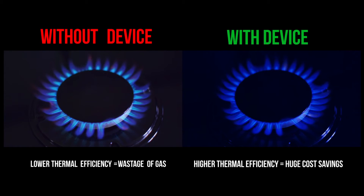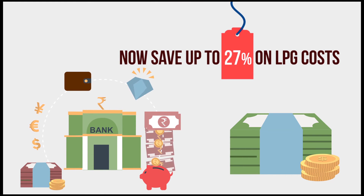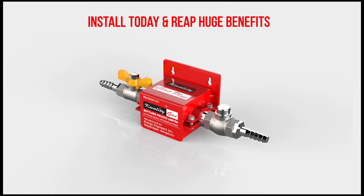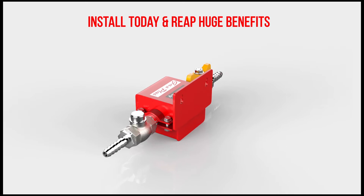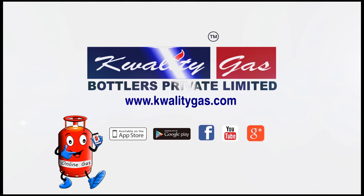The maintenance-free Quality Gas Plus Saver device saves up to 27% in costs and ensures your LPG gas lasts longer. Install the Quality Gas Plus Saver and safety device today for safety benefits and huge savings. For more information, log on to our website at www.qualitygas.com.